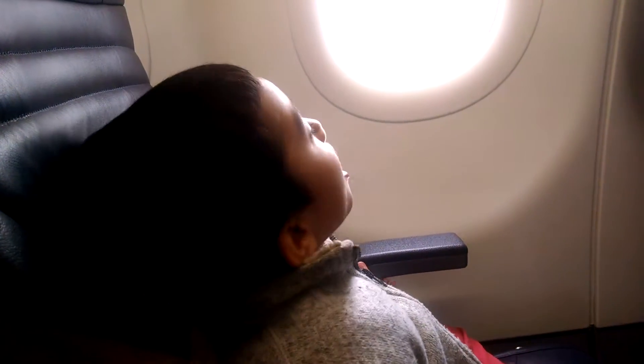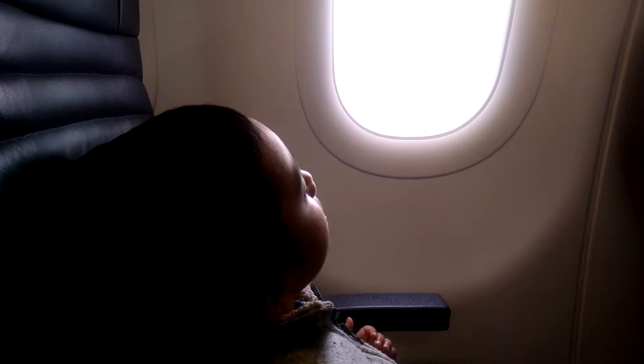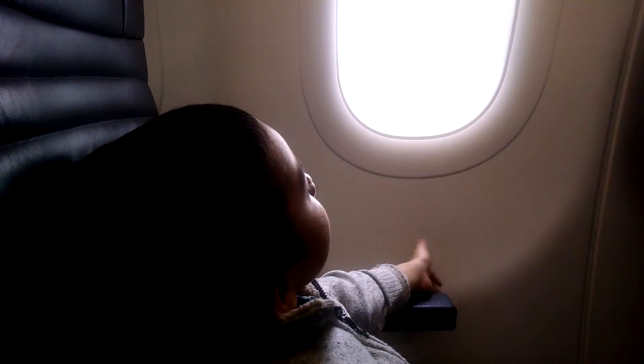If your window shade is open, if you're in one of the emergency exit rows, your tray table is secured and that all of your carry-on items are stowed. We will be dimming our lights for take-off.